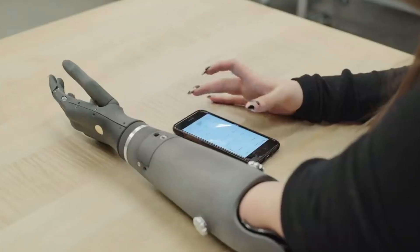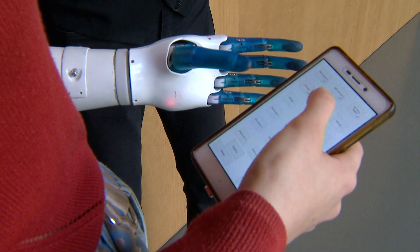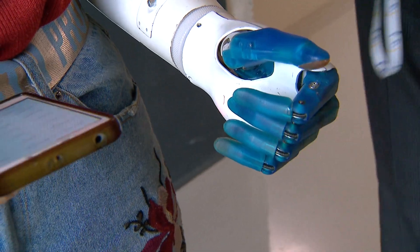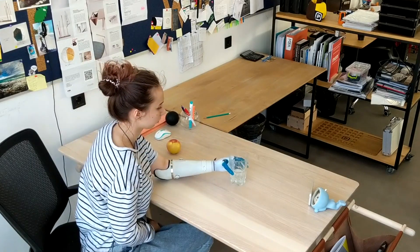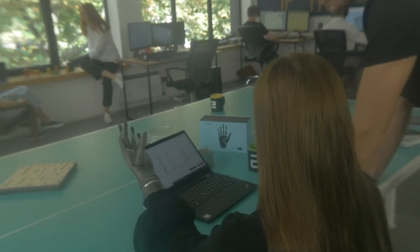By this way, the user controls the prosthetic hand by activation of different muscles. At the same time, the robotic hand can be controlled using an application, where the user can set any settings from the prosthesis control schemes to adjusting the grips, their order, etc. It takes about two to three weeks to learn to control such a hand, and Asper Bionics products are currently being tested by nine volunteers, both in Ukraine and in the United States.